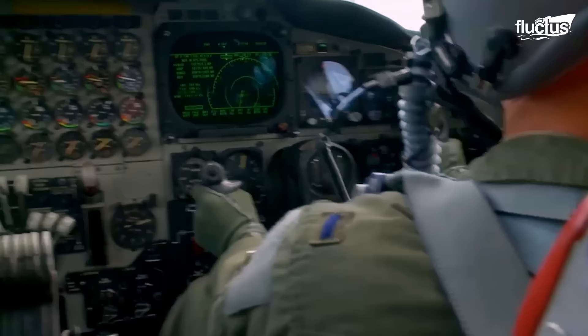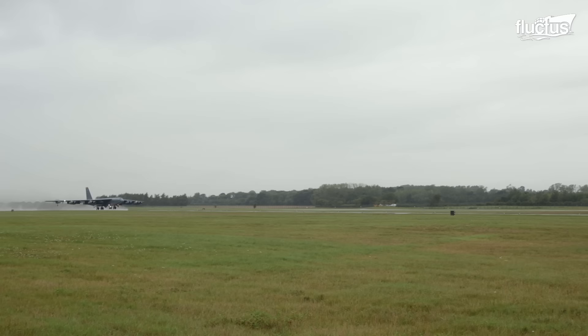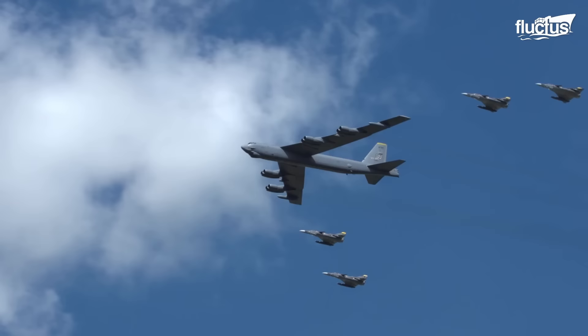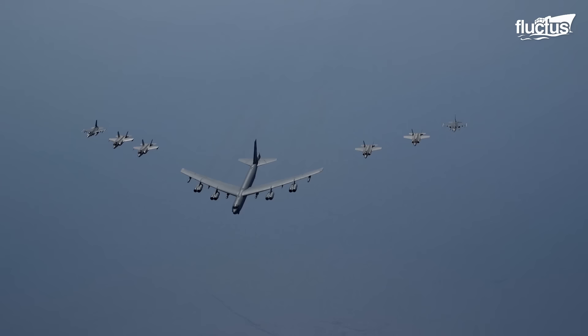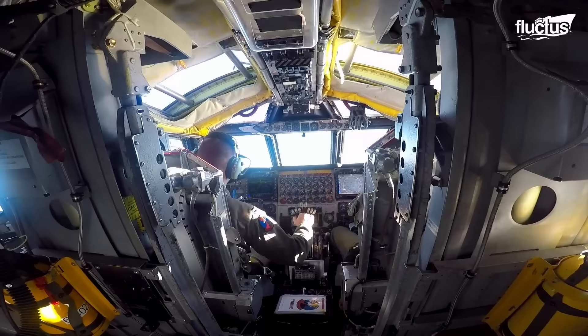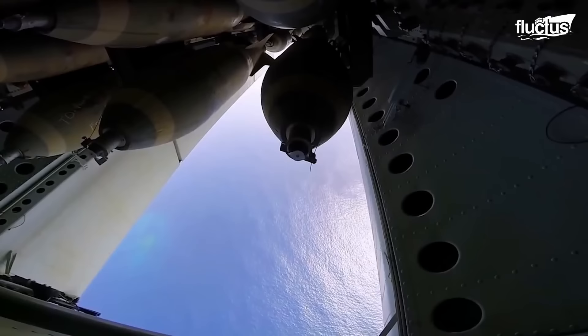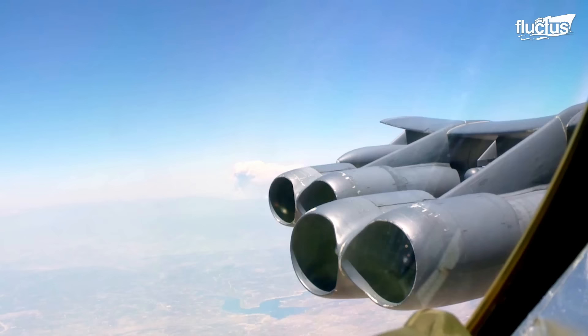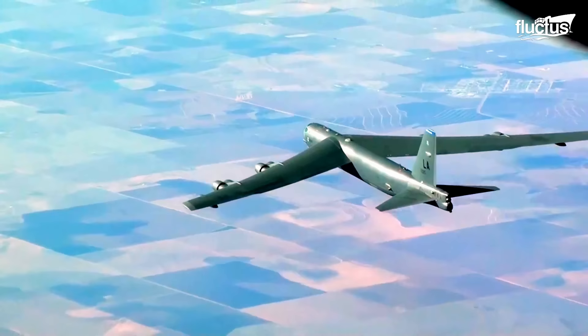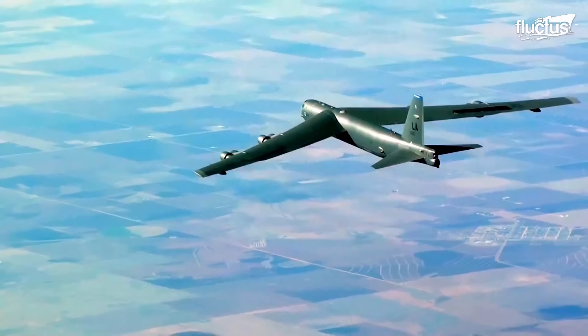In fact, the U.S. Air Force has announced plans to retire the B-52 by 2050, marking the end of an era. But for now, the B-52 continues to play a vital role in U.S. military operations, and its capabilities are on full display during a bombing run. From the bomb loading process to the aircraft taking off to the bombing run itself, the B-52 showcases the precision and power of the U.S. Air Force's aerial capabilities.